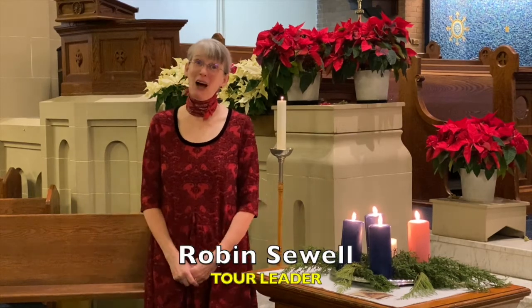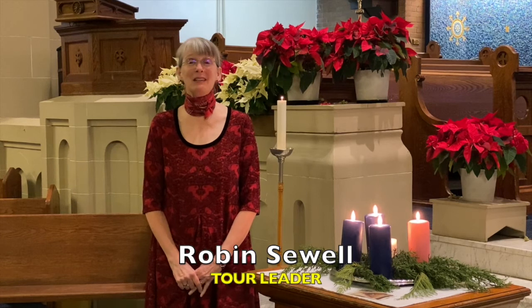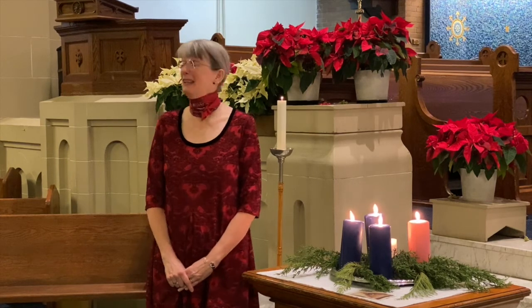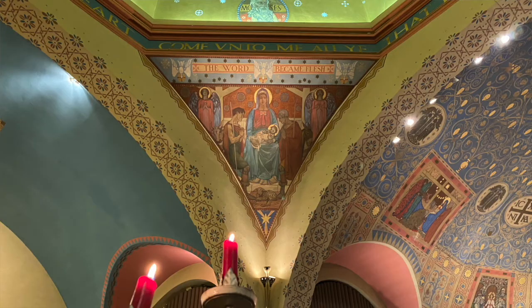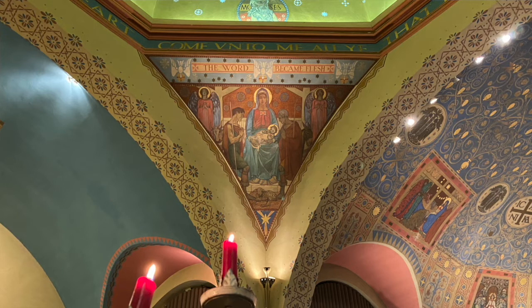Happy Christmas! I'm Robin Sewell and today I'm particularly happy because I get to talk about my favourite painting, The Nativity by Frederick Barley. Here it is, so monumental in size — it's 10 feet by 15 feet and yet it has this wonderful intimacy about it.